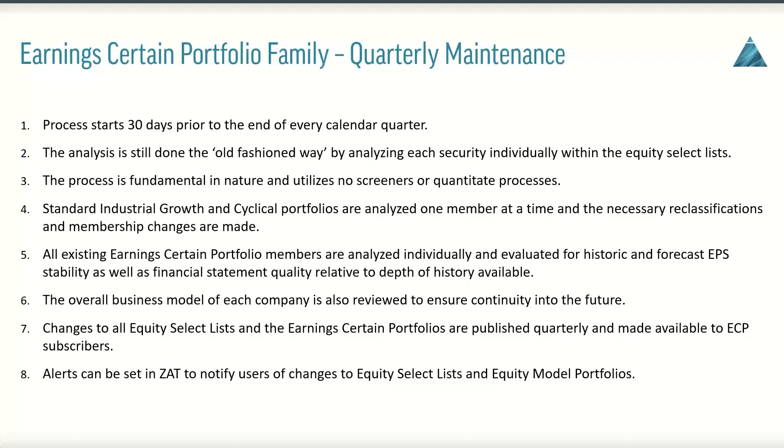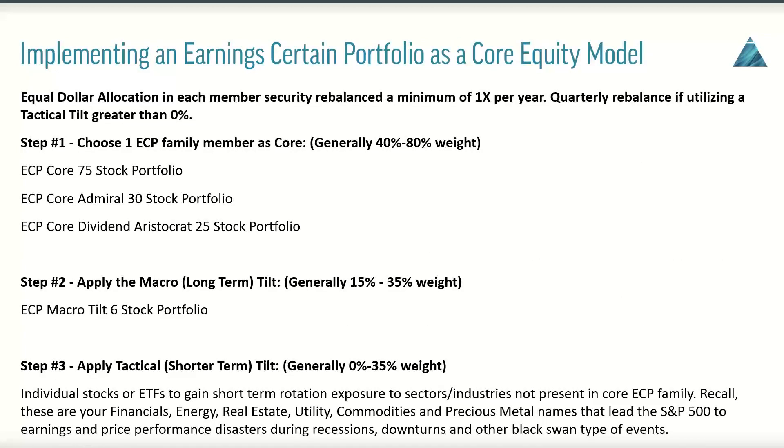Changes to all the equity select lists and the Earning Certain portfolios are published quarterly and made available to ECP subscribers. Alerts can also be set in Advisor Tools to notify users of all changes to the equity select lists and equity model portfolios as well, so you're definitely kept informed of all changes.